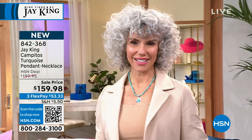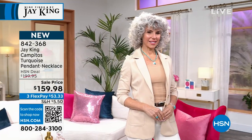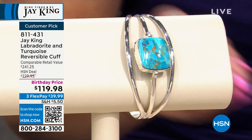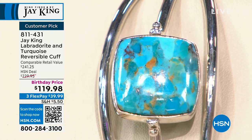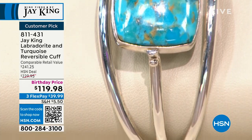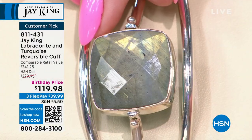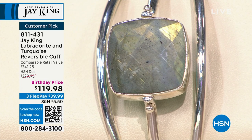We are pulling out all the stops for birthday month. This is exclusive to us here at HSN. You're getting the necklace and the pendant combined together — you can even separate them, wearing the necklace alone or putting the beautiful pendant on another sterling chain. We're going to take some time to talk about a cuff that is two looks in one — reversible — with the beautiful turquoise on one side and Labradorite on the reverse. Special birthday price: was $229.95, now with $110 off, so $39.99 to get this home.